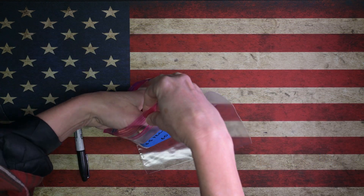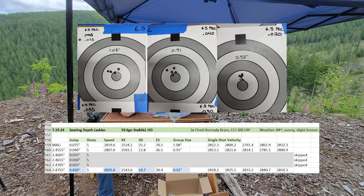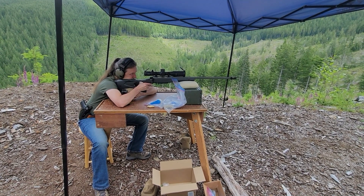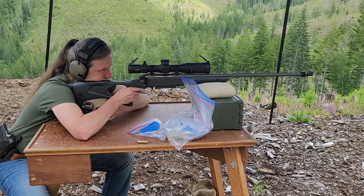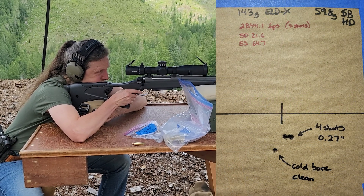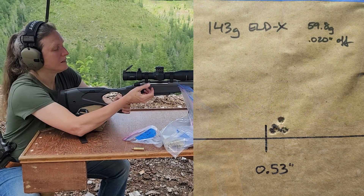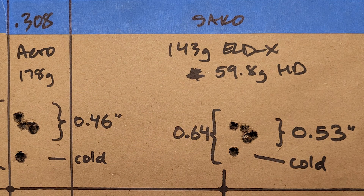Having chosen Staball HD at 59.6 grain, I then ran an abbreviated seating depth ladder and settled on 20k off the lands, with a CBTO of 2.4755 inch. With a seating depth chosen, an abbreviated charge ladder was run again to fine-tune the combination, settling on 59.8 grain — 0.3 grain below book max. This combination served well for many months, providing half-inch groups with five shots at 100 yards through October.